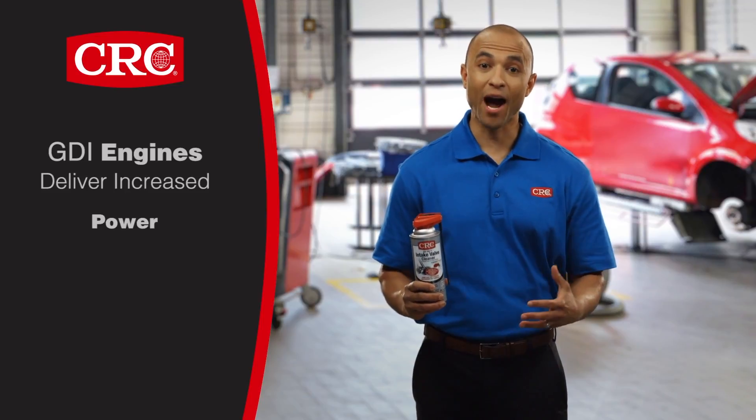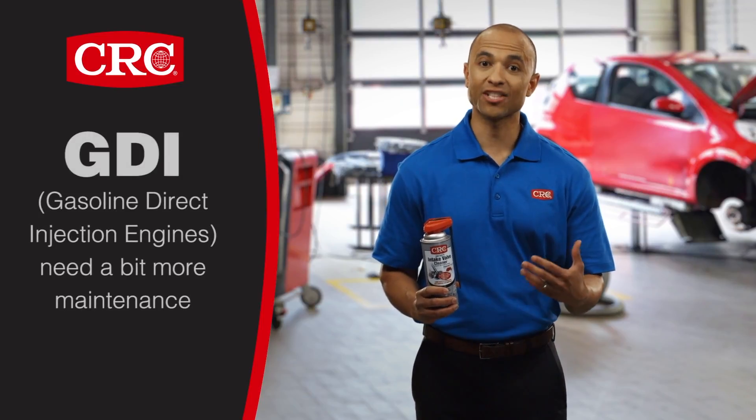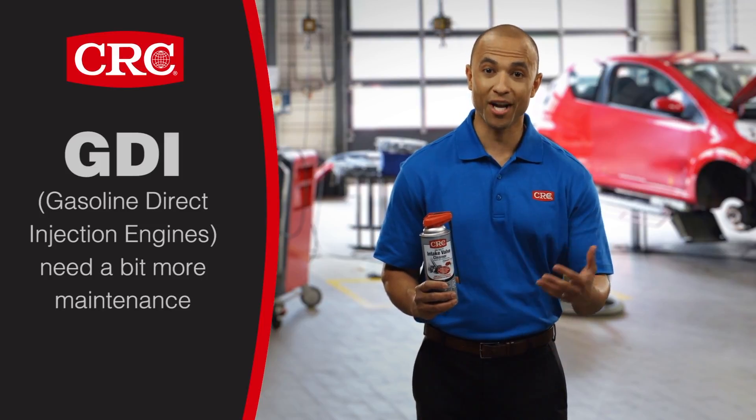GDI engines deliver increased power, performance, and gas mileage. GDI, or gas direct injection engines, are great engines, but they need a bit more periodic maintenance.